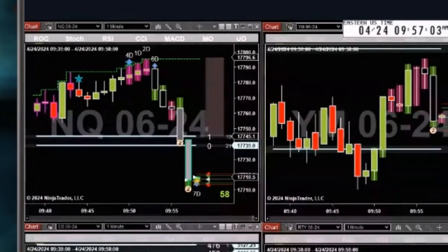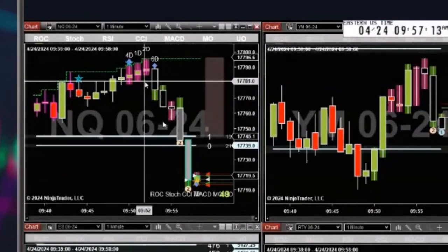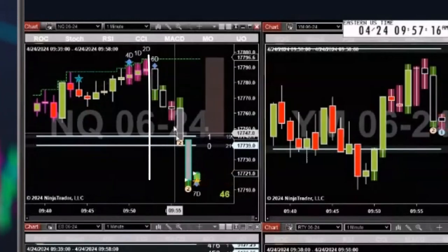Okay, I bought the NQ — plus five. There's our rockstar. We were kind of in a channel and look how we just blasted out of that channel.